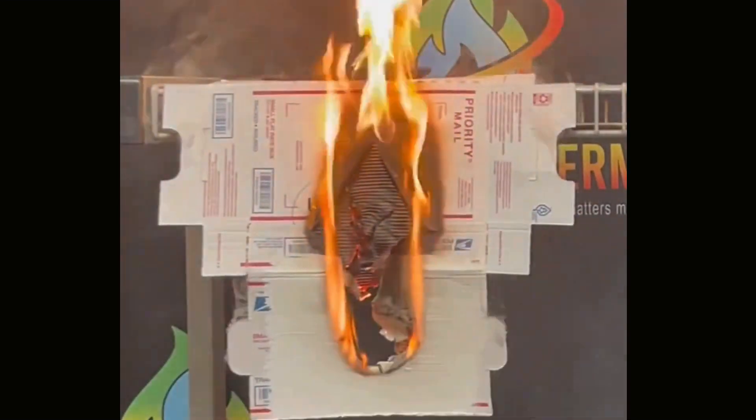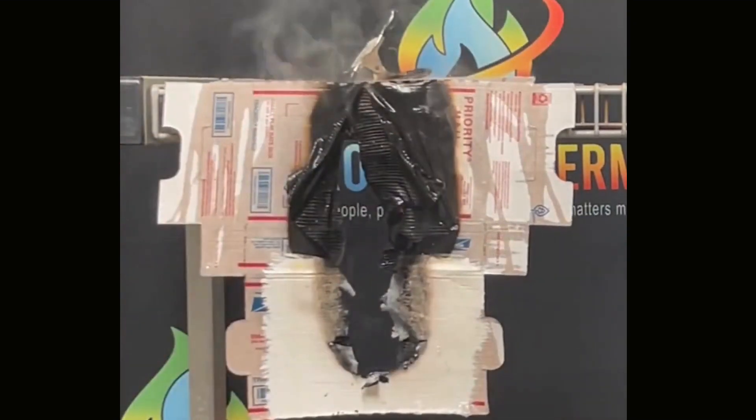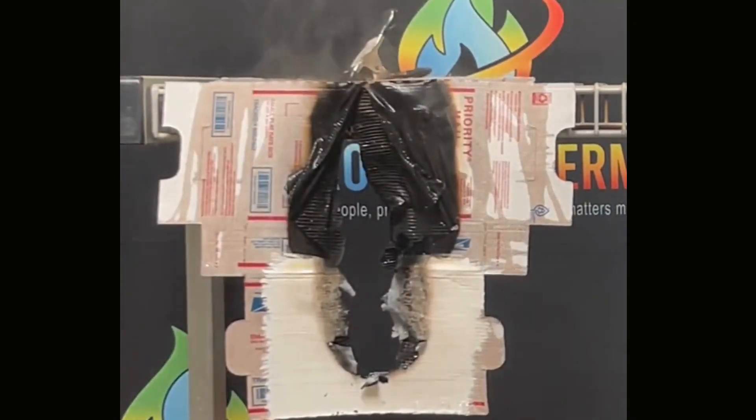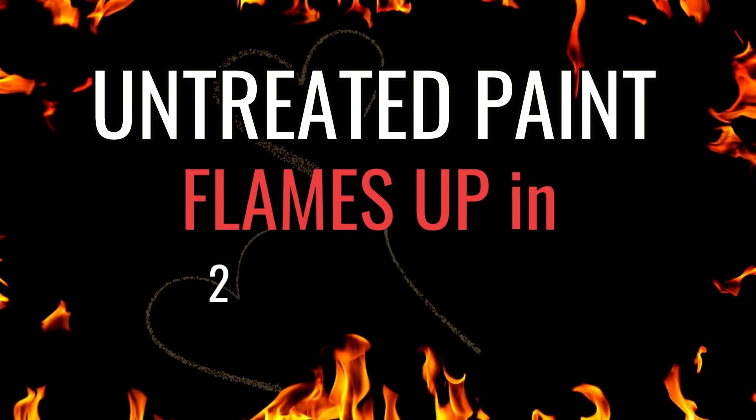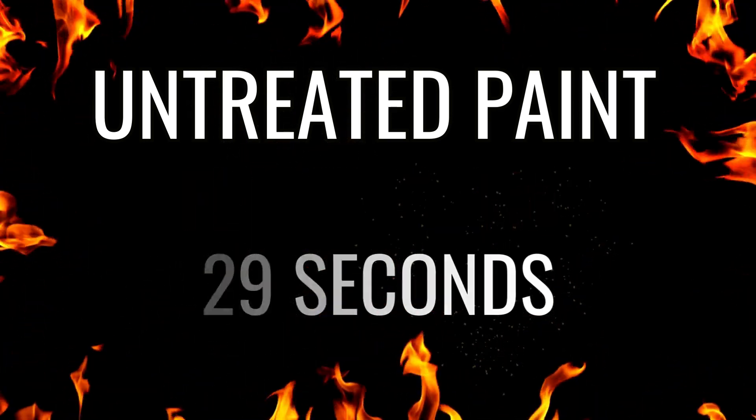A flare-up of chaos ensues, quickly tamed — fast-paced action with a safety net. In just 29 heartbeats, the untreated is overwhelmed, a stark reminder of fire's rapid fury.